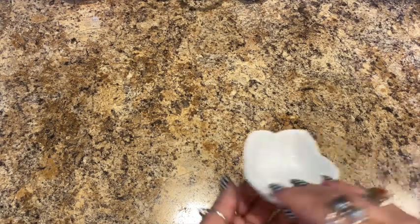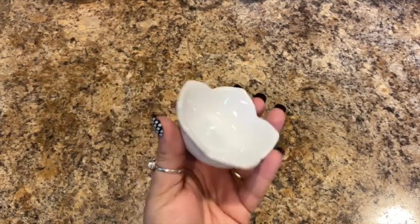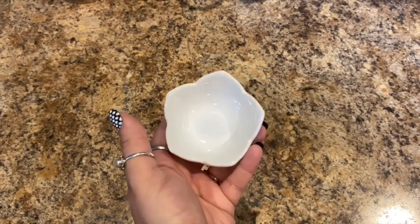Then I found this cute little ceramic trinket dish. I'm going to use it for my diamond painting — I get trashy drills, put them in there, and dump it out every time I finish a diamond painting.